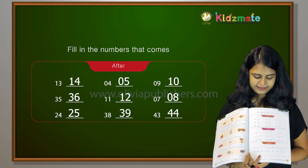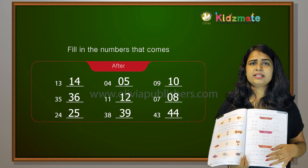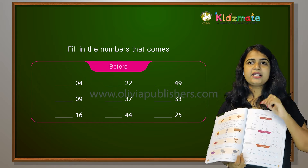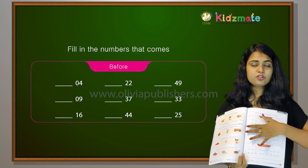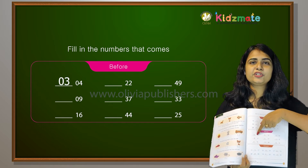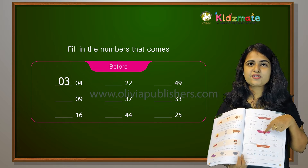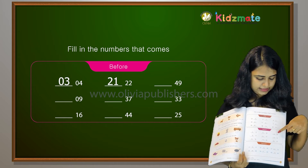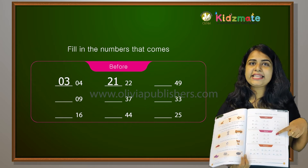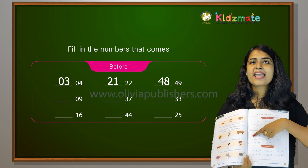Now we start before numbers. Before a number — 3, 2. Before 4 comes 3. Before 22 comes 21. Before 49 comes 48. Before 9 comes 8.